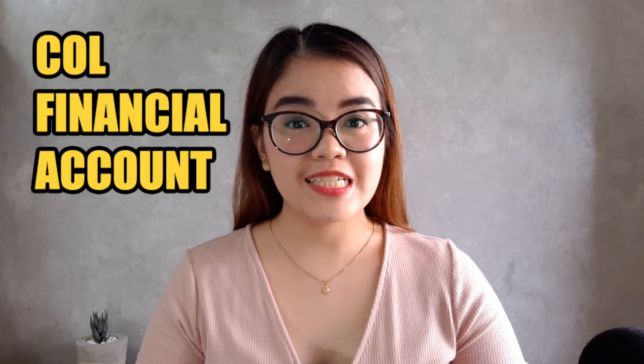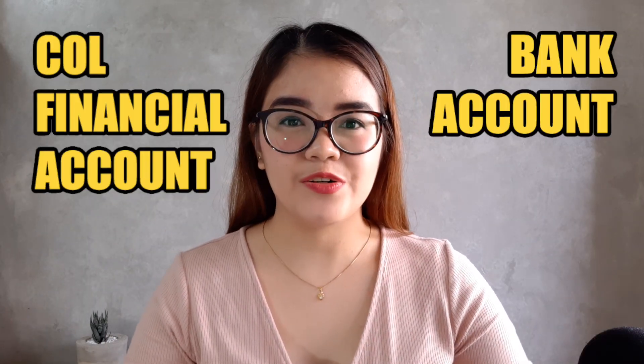In today's video, I'm going to highlight one online broker that I've been using since 2013, and that is Call Financial. Opening a Call Financial account is simply like opening a bank account. Call Financial has been so adaptable in these changing times and application has been more convenient — you could apply and fund your account even at the comfort of your home.